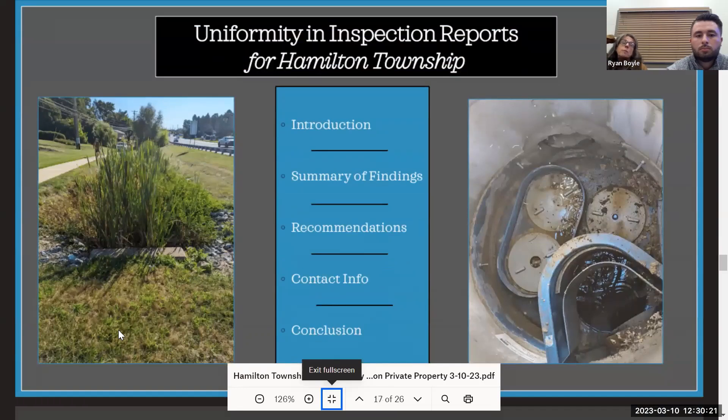Hamilton Township has been proactive in helping property owners to record the same things every time they do an inspection, documenting them in a way that's easy for township officials and property owners to read, including a summary of findings. The township does have a template — I assume it was provided to all of you. If not, definitely reach out and get a copy so you know what to look for every single time you go out and do an inspection.